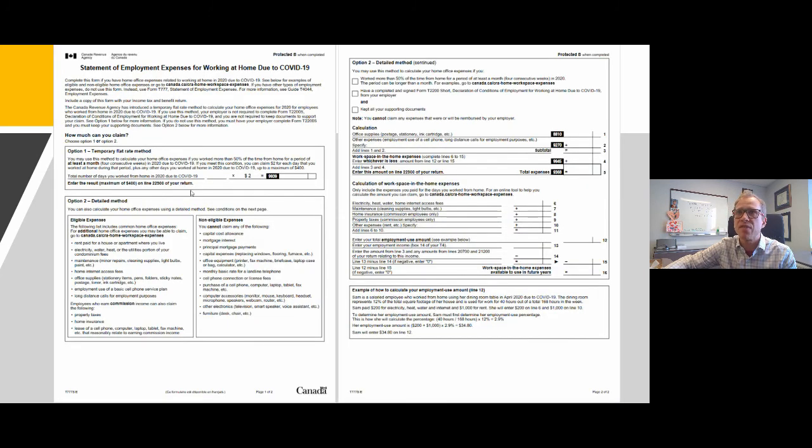On the new simplified T777S, you can choose either the temporary flat rate method — where you simply enter the number of days and it calculates the deduction for you — or the detailed method, which lists all claimable and non-claimable items. The right-hand side of page two shows the calculation of what you can claim, and it totals everything up and carries it to your tax return.